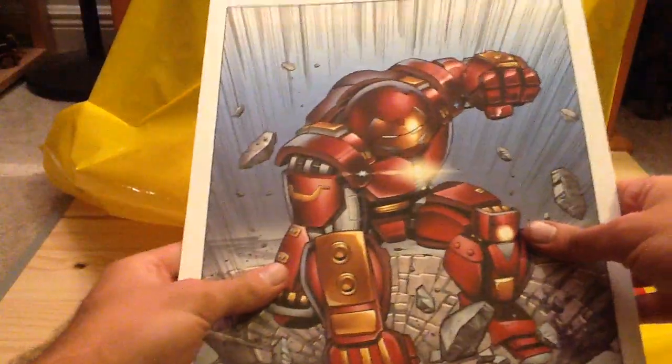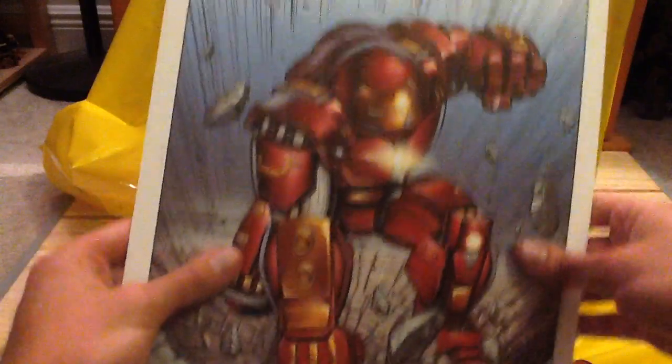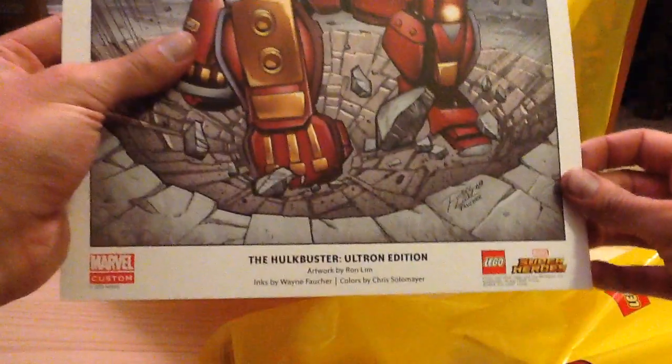There is some new stuff to talk about that I got. First and foremost, I got this really cool print for the Hulkbuster design, which looks really sweet. I may hang this up — the design is really awesome. I didn't get the black and white version even though I'm a VIP member, because they didn't have it unfortunately. There's also a calendar.